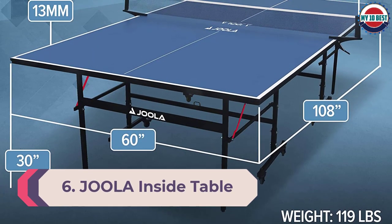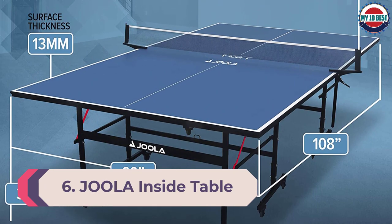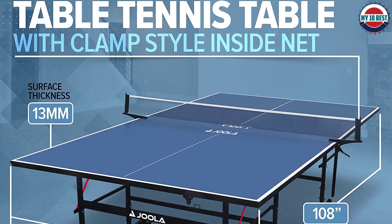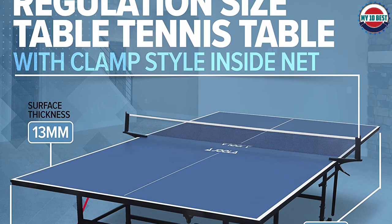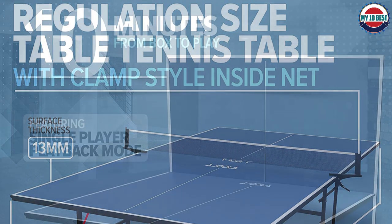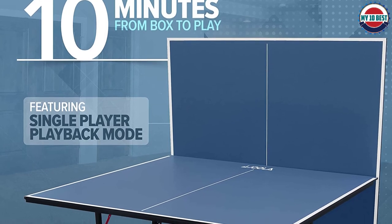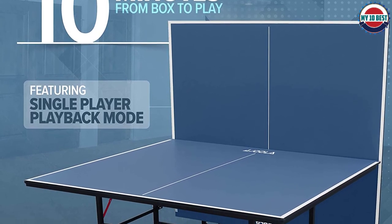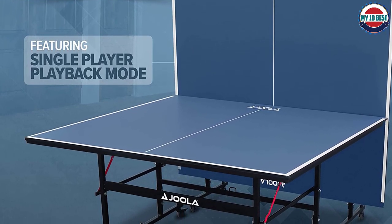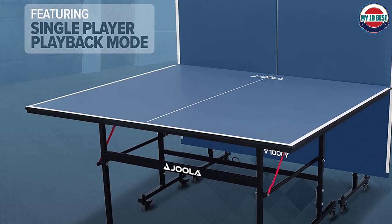Number 6: Joola Inside Table Tennis Table. The Stiga Advantage's closest challenger is the Joola Inside, which shares similar popularity among indoor tables. With similar characteristics, it's difficult to separate the two tables. The Joola Inside comes 95% pre-assembled and only requires about 15 minutes to get it up and running. The rollaway table is constructed using 1.5-inch powder-coated steel together with a 1.5-inch apron, and overall is well made with a solid feel.